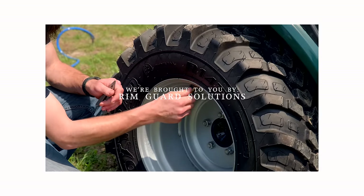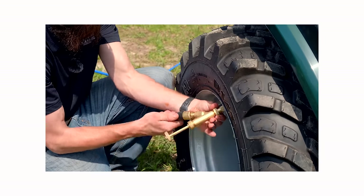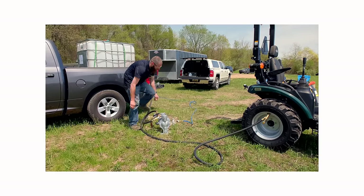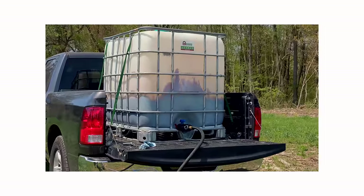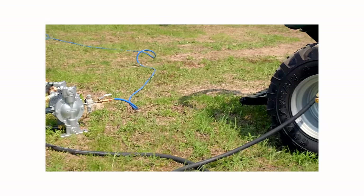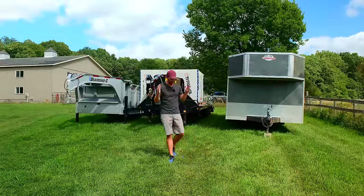We're proud to be sponsored by Rim Guard Solutions, a liquid ballast weight that goes right inside your tires — completely hidden. We're big on safety on this channel; these tractors are just too light and tippy right out of the factory. It helps with safety keeping those rear tires planted, plus loader efficiency and traction. Rim Guard is the heaviest all-natural liquid ballast weight on the market — it won't corrode your rims like old calcium chloride, won't freeze, and is available at over a thousand dealers nationwide. Find a dealer at rimguardsolutions.com.